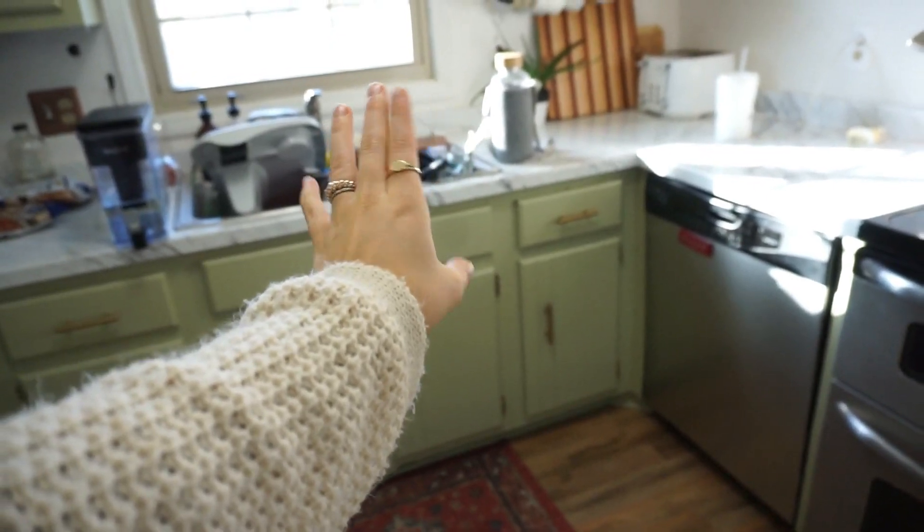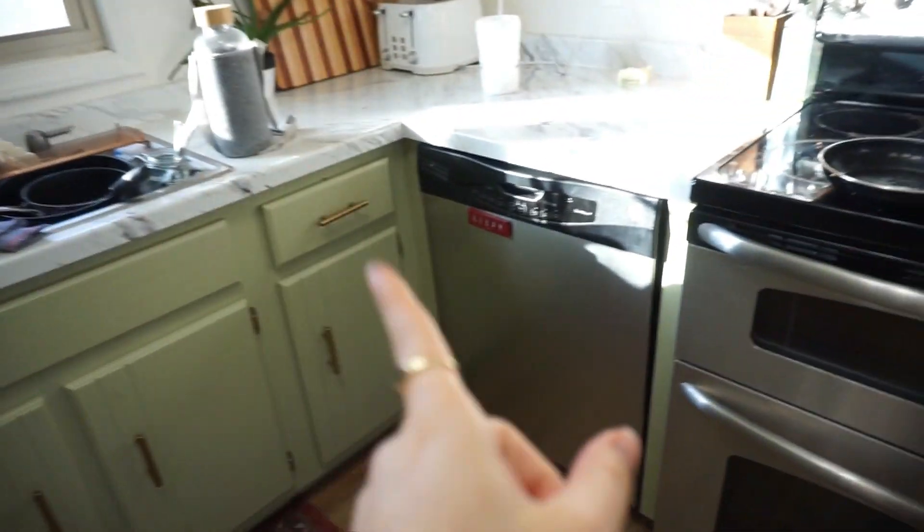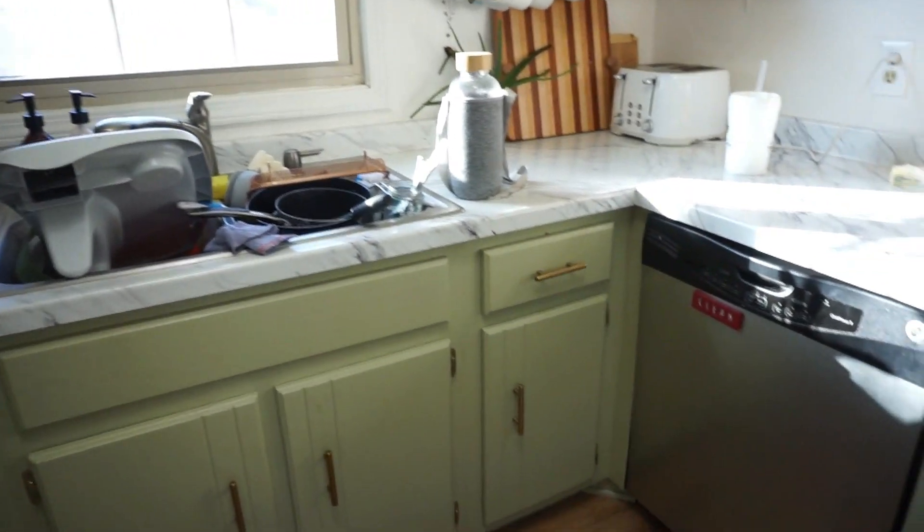I always try to clean up our breakfast mess right away. This is a board game that Austin left out last night. I try to clean it up right away — this side of the sink is ready to go in the dishwasher. I try to clean the kitchen every night before bed so it's less messy when I wake up, because just from us doing breakfast it can make quite a mess.